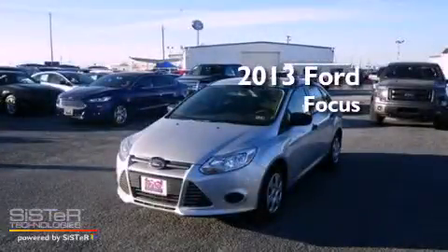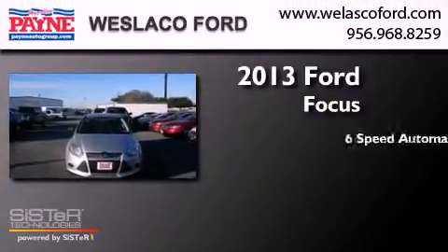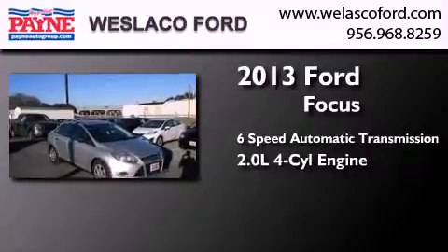This is a brand new 2013 Ford Focus. This car has a 6-speed automatic transmission and an inline 4-cylinder engine.